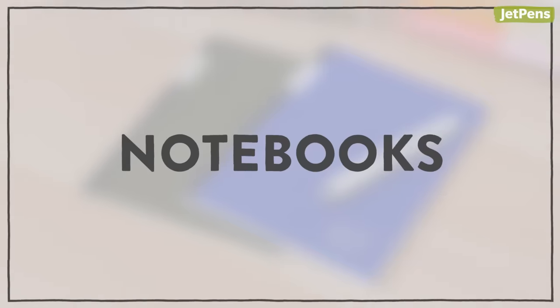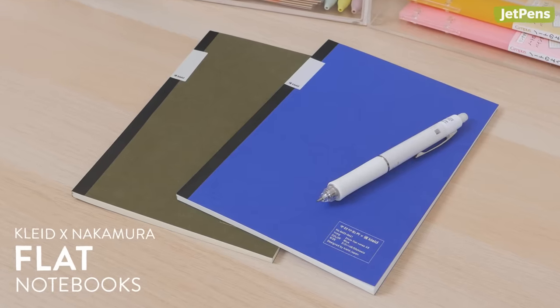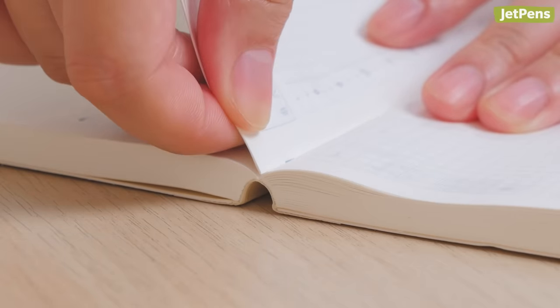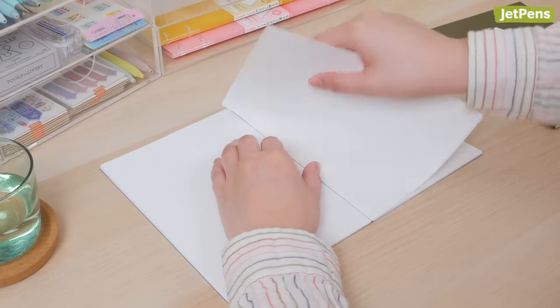Notebooks. Clyde and Nakamura Flat Notebooks are truly unique. Made in collaboration with Nakamura Printing Company, these A5 notebooks are specially designed with 180-degree lay-flat binding. Most notebooks bind pages together in counts of 4, but the flat notebooks use one large sheet folded in half.